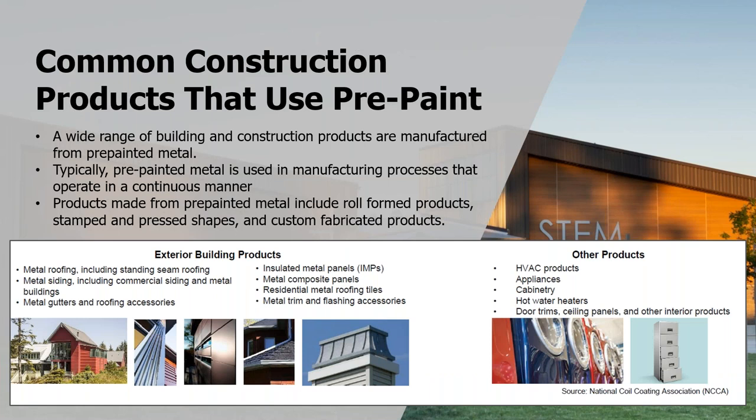The common construction products that use pre-painted metal span a wide range: metal roofing, standing seam, metal siding, commercial, architectural, residential metal gutters and roofing accessories, insulated metal panels, composite panels, and metal roofing tiles. But we also do pre-painted metal for non-construction applications such as HVAC appliances — most appliances these days are coil-coated or pre-painted metal — cabinetry, hot water heater wrappers, door trim, ceiling panels, window trim, and filing cabinets.